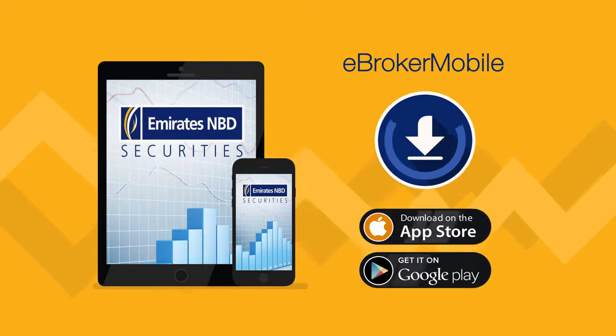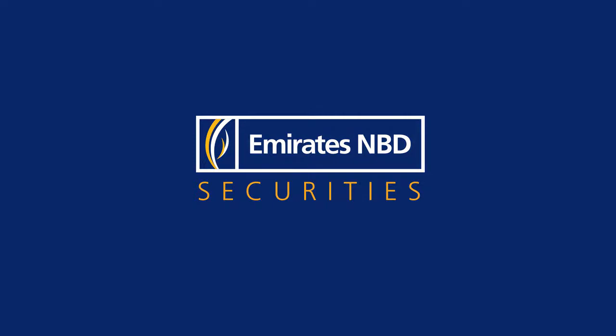Download the app and start trading with eBroker Mobile. Stay connected with Emirates NBD Securities.